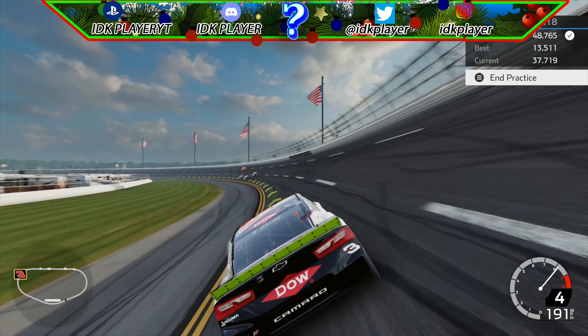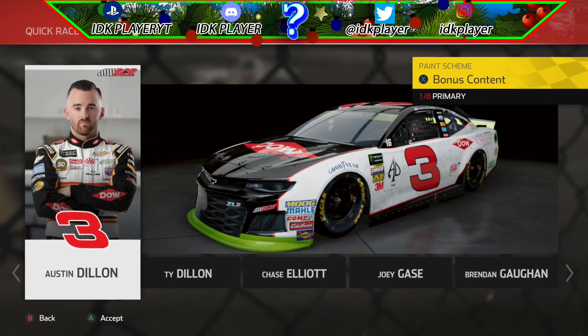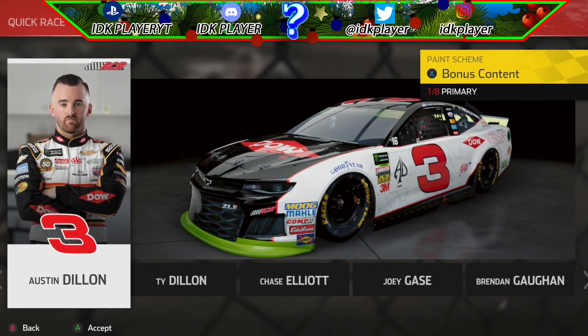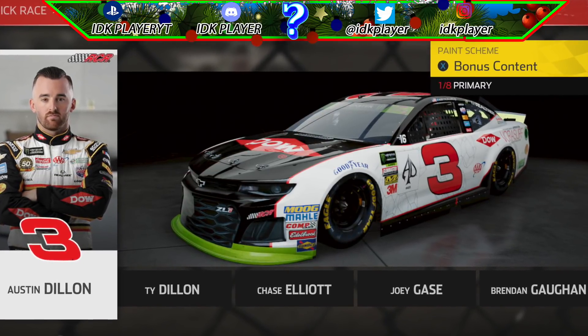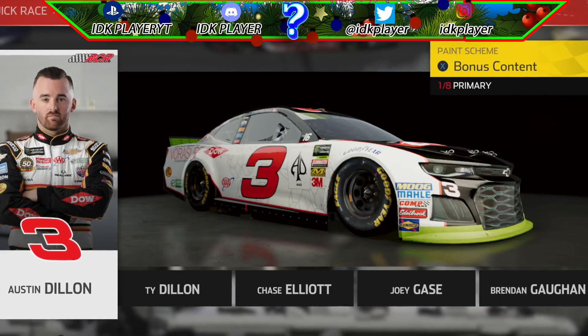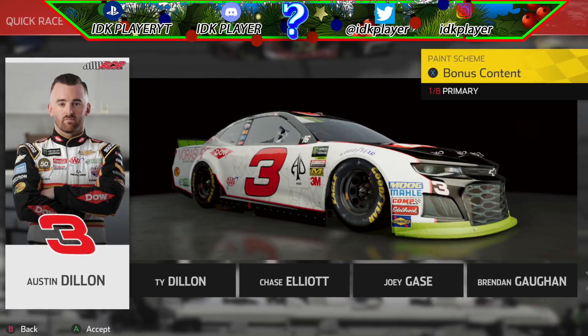Next we have two Austin Dillon mods to show off, and I just want to thank DOW for giving certain decals to Keck to make these mods more authentic, because Keck did an outstanding job making these schemes. As seen on your screen, this is Austin Dillon's 2018 DOW VoraSurf playoff car.